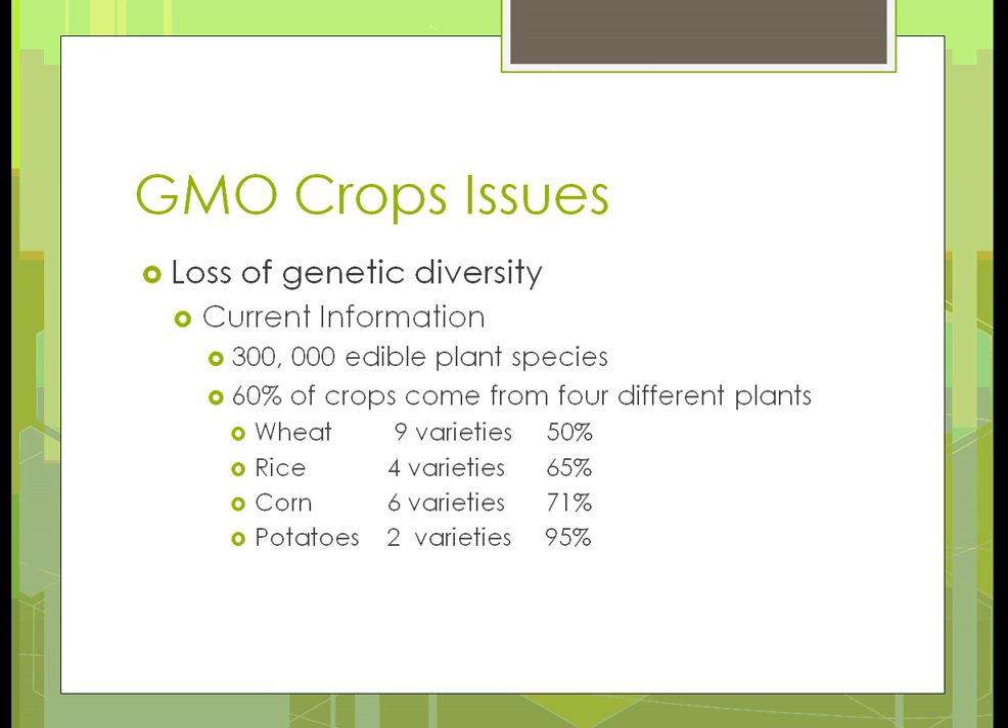Current information: we have 300,000 edible plant species, yet 60% of the crops come from just four different plants — wheat, rice, corn, and potatoes. You can see the different varieties of corn: we're down to six different varieties, where 71% of that crop comes from those six varieties.